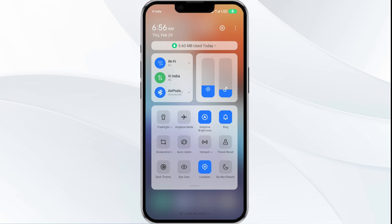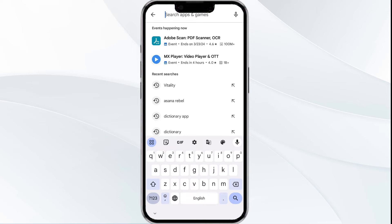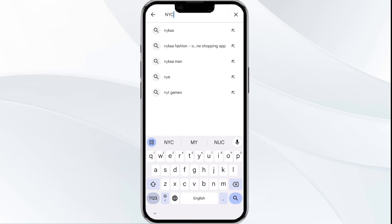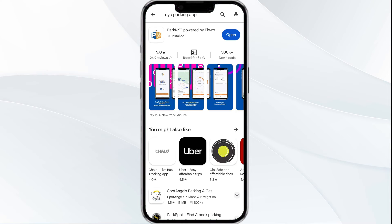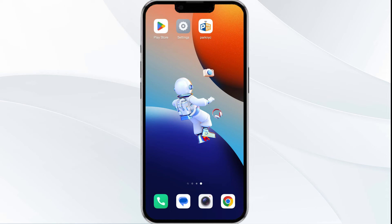After that, check if the issue resolves. The third solution is to update the NYC Parking app to the latest version. To do this, head to the Google Play Store and search for the NYC Parking app. Select the app — if an update is available, you will see an Update button next to the app. Tap on it to update the app to the latest version, then launch the app again.